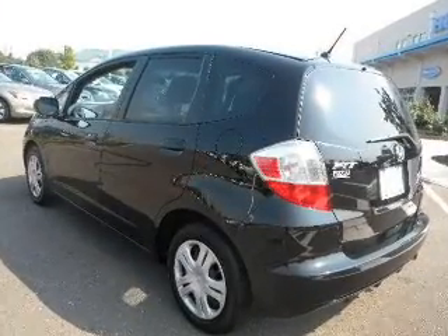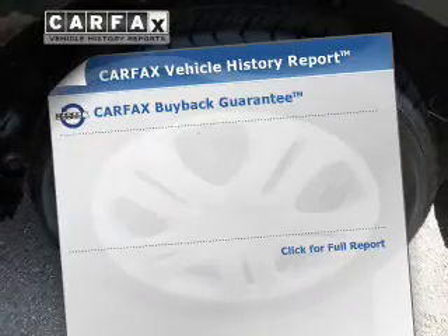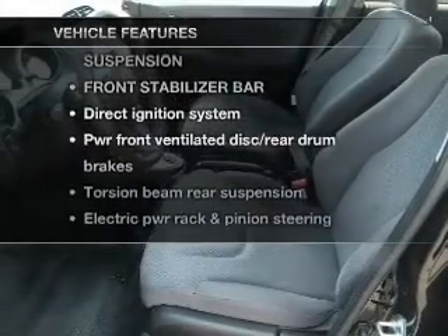Stand out from the crowd with premium wheels. The anti-lock braking system will keep you safe on the road. Carfax is offered to provide you with peace of mind. Plus, enjoy these notable features that are included in this vehicle.